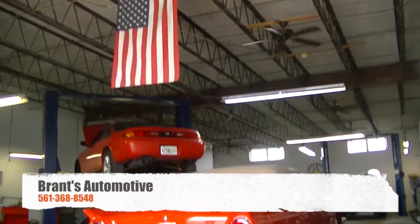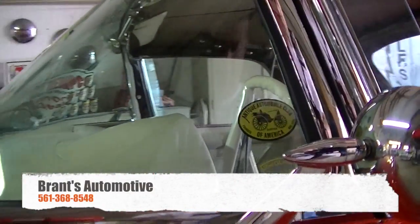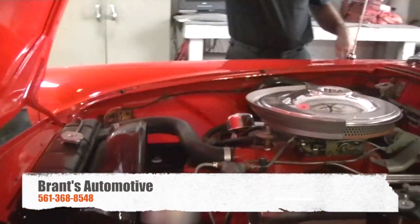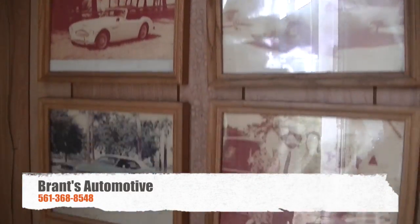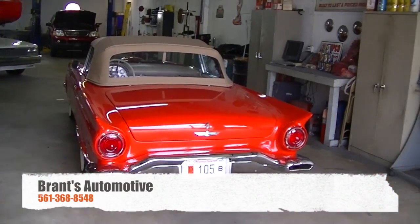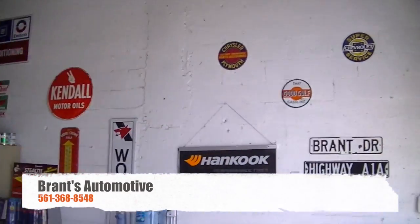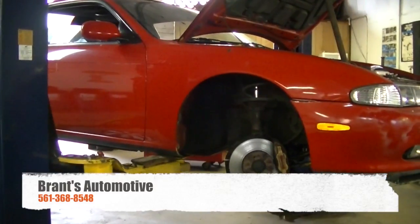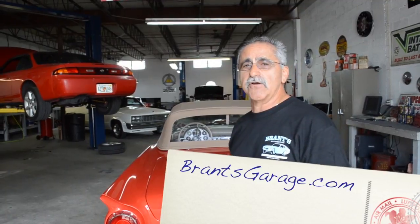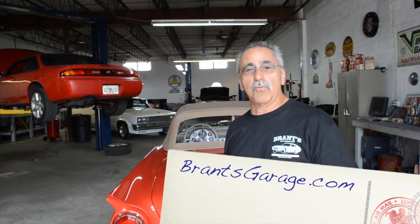Hello, welcome to Brandt's Automotive. We're a general repair shop specializing in antique and classic cars. We do all sorts of repairs. We've been here for 28 years. We've worked on cars from the 30s all the way up to modern and present day cars. We specialize in personal service to our customers, and we try to do everything in a one-day service — in and out the same day, so that you get your cars back and you don't have to rent.